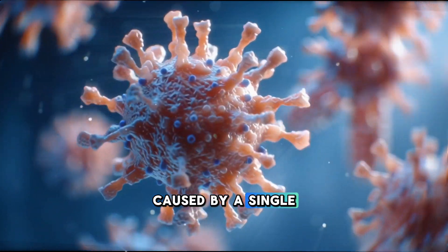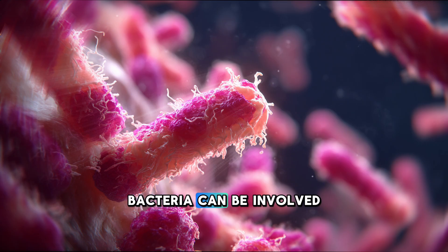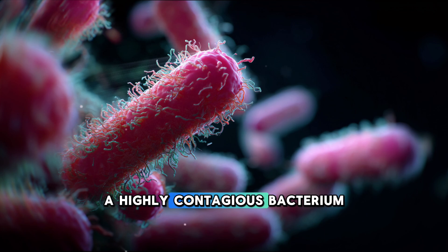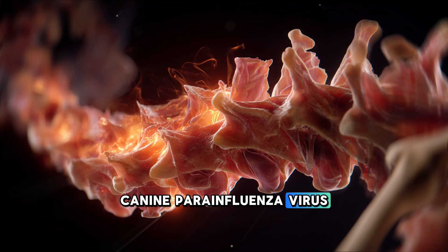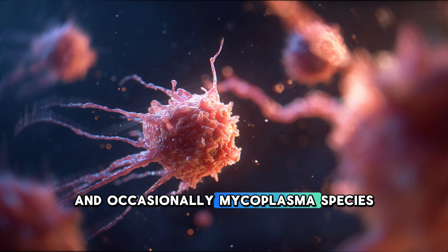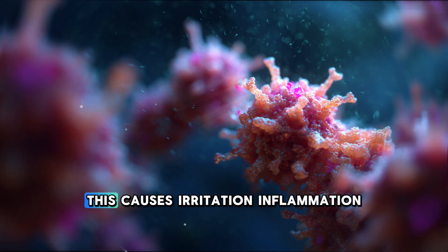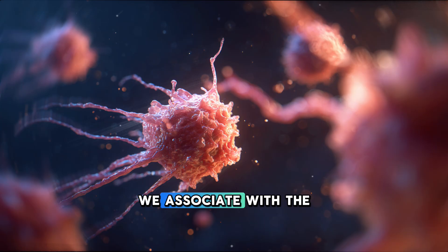Kennel cough is not caused by a single pathogen. It's a syndromic infection, meaning several viruses and bacteria can be involved simultaneously. The most common combination includes Bordetella bronchiseptica, a highly contagious bacterium that damages the respiratory lining, canine parainfluenza virus, canine adenovirus type 2, canine influenza virus, and occasionally mycoplasma species. When these agents act together, they compromise the protective lining of the trachea and bronchi, causing irritation, inflammation, and the characteristic cough we associate with the disease.